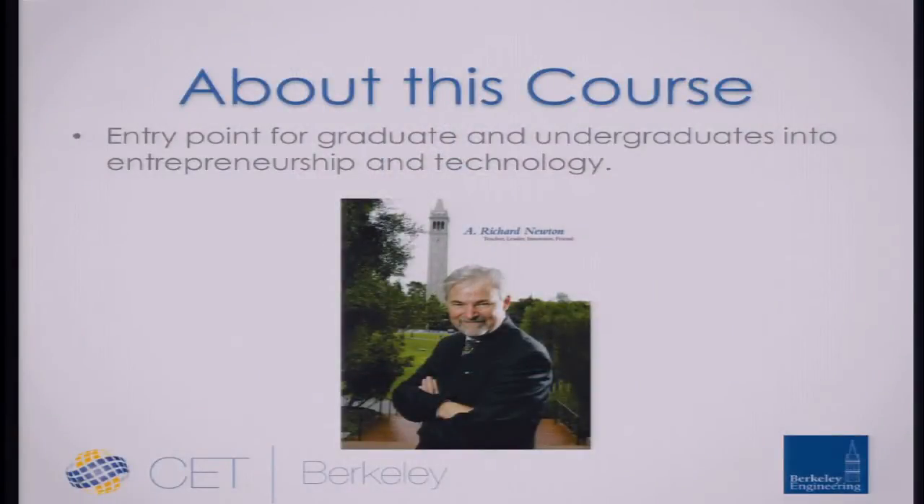About this course specifically, you should know A. Richard Newton, since it's the A. Richard Newton Distinguished Innovator Lecture Series. Richard Newton was the dean when we founded the Center for Entrepreneurship and Technology. He was the dean during 2005, and had been dean for five or six years before that. He's really an all-star academic.